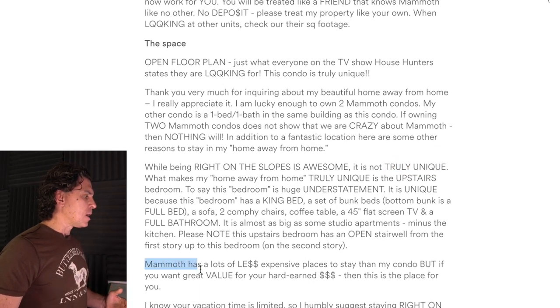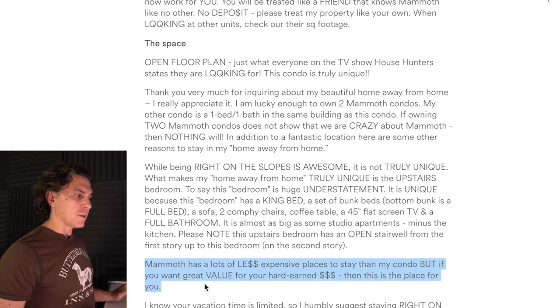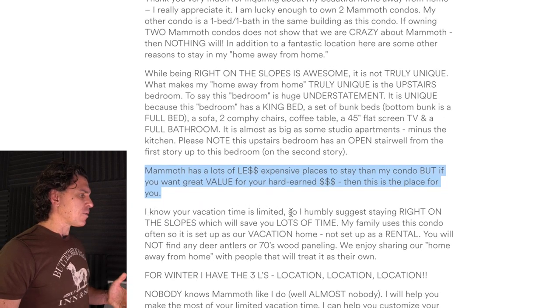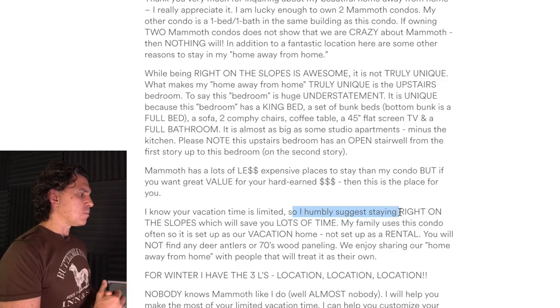This paragraph here, I don't think is helpful at all. Sure, there are less expensive places to stay, but if you want great value — let's just not go there at all. We're selling our place, not talking about other places. I appreciate that you're trying to humbly suggest staying right on the slope, but it's too much. I think if you just talk about how you use it — I selected this place because my time is valuable and I wanted my son to be able to walk to the lift — instead of talking about all these different things, just say here's why I selected it, I think you'll find it comfortable too.